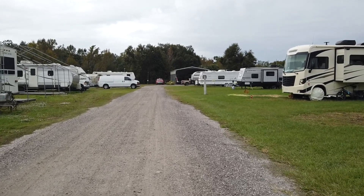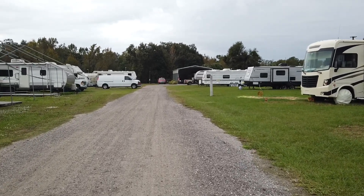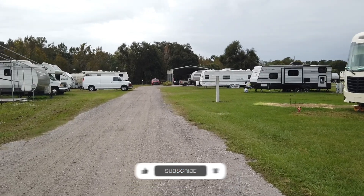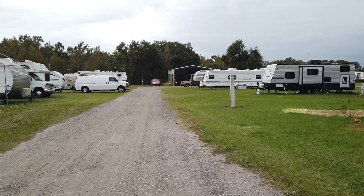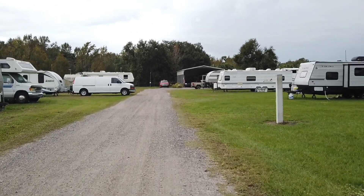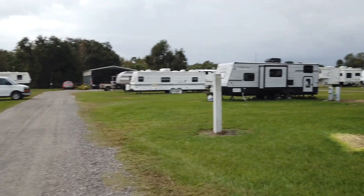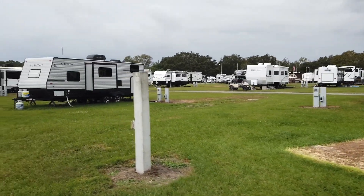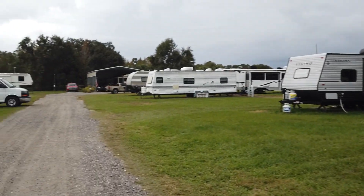Another thing that you can do while you're there is go by the museum and take a look at some amazing aircraft — replicas and one-of-a-kind aircraft that they have on the property. This campground is also kind of centrally located and gives you a nice place to jump to some other places within Tampa and Orlando.